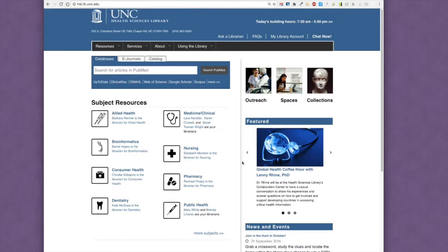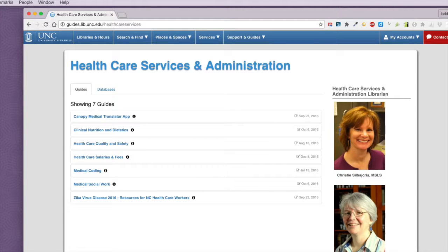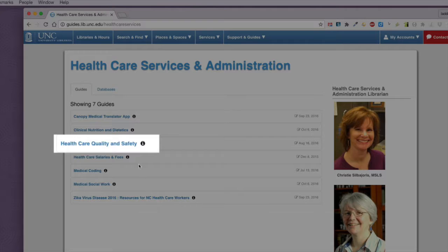From the Health Sciences Library homepage, let's look under more subjects in our Subject Resources list. From here, the Health Care Services and Administration link will lead you to several other guides that you may find helpful, but today we're going to take a quick look at health care quality and safety.